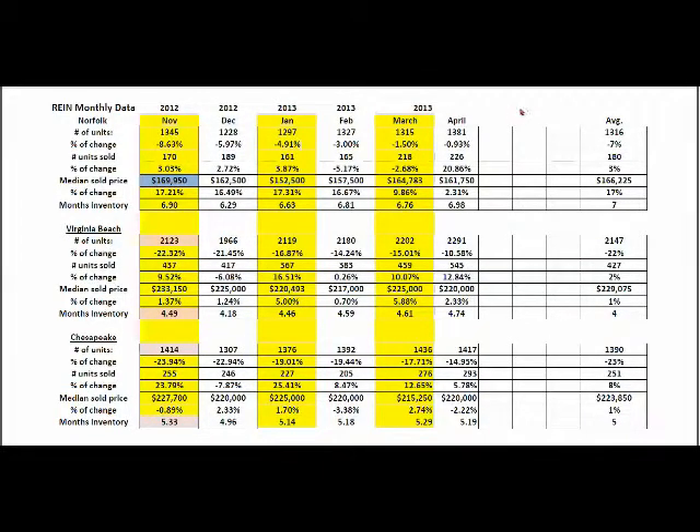This is April's data, and for each of the three cities — Norfolk, Virginia Beach, and Chesapeake — we're going to start with the data for the city of Norfolk. For the month of April, 1,381 properties were currently active on the market. That number is down a little bit, less than 1% from where it was last year at this time. Units sold: 226 properties sold in the month of April in the city of Norfolk. That number is actually up almost 21% from where it was last year at this time, with a median sold price of $161,750, which is about 2.31% over last year at this same time. So we saw a little bit of a price increase. Inventory is pretty much the exact same, number of homes selling is up a little bit, and the price went up a little bit. Months of inventory: 6.98 months of inventory — that's a good number, that's a normal market for our area. Still got some houses to sell and buyers out there looking.